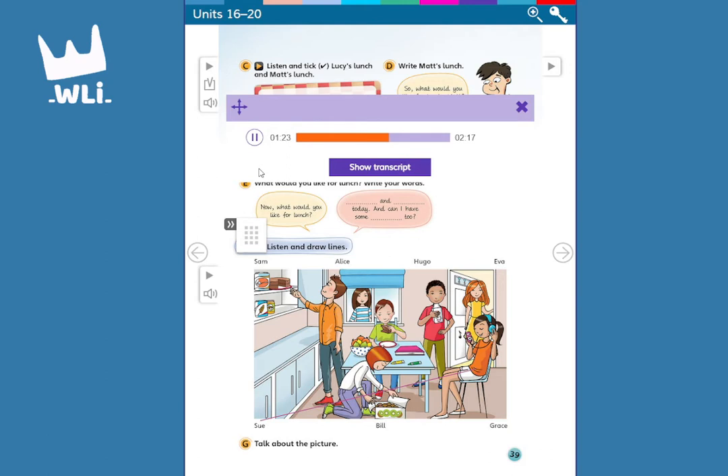Three. And there's Hugo. The boy with the milk. That's right. Hugo loves drinking milk.